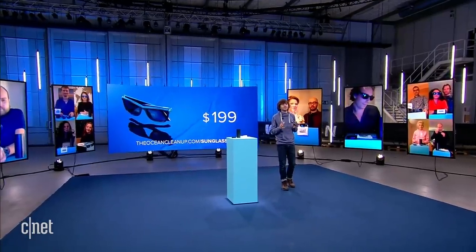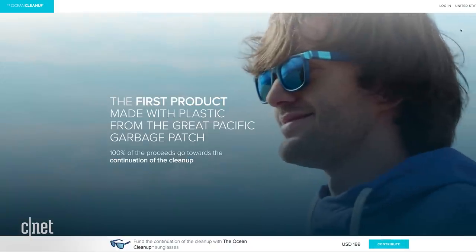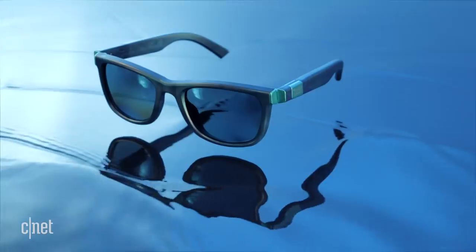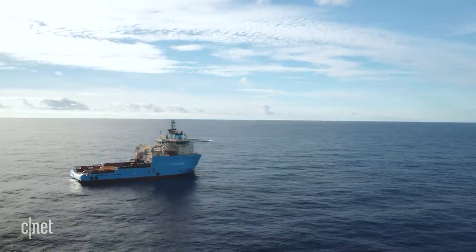People can still order their own on our website, theoceancleanup.com. If we are successful, hopefully in the years to come, when we get real big volumes of trash to shore, we can sell that material at a very high premium and keep the cleanup going. The Ocean Cleanup sunglasses are being used as a platform to raise more money for the ultimate goal, which is to clean the ocean of plastic pollution before it's too late.